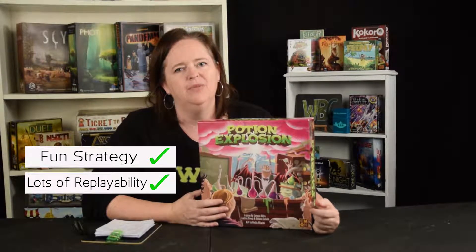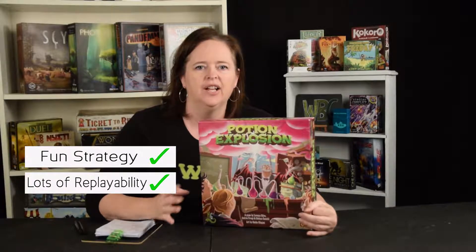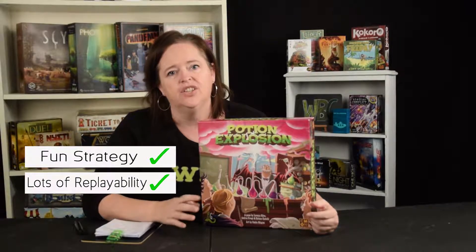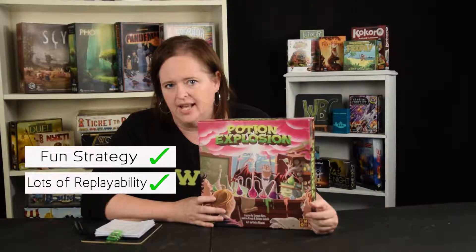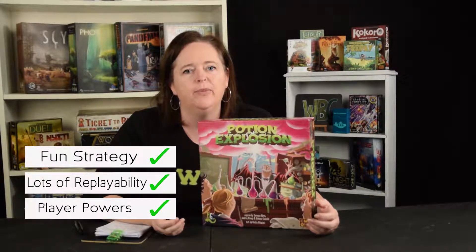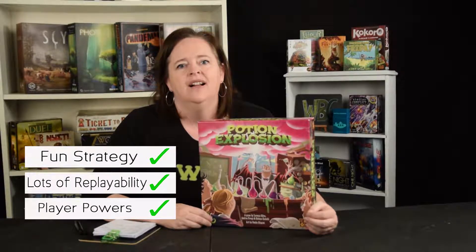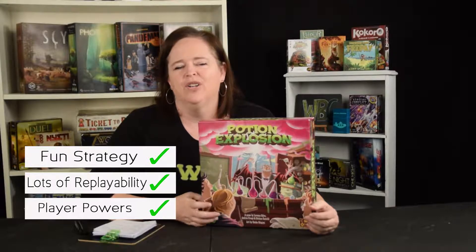With your special powers you can manipulate the marbles to have a bigger explosion. There's also a lot of replayability because there's a good variety of potions you can interchange, so you'll get different player powers each time. The powers are really fun — sometimes you can take out an extra marble, sometimes you can steal marbles from another player.